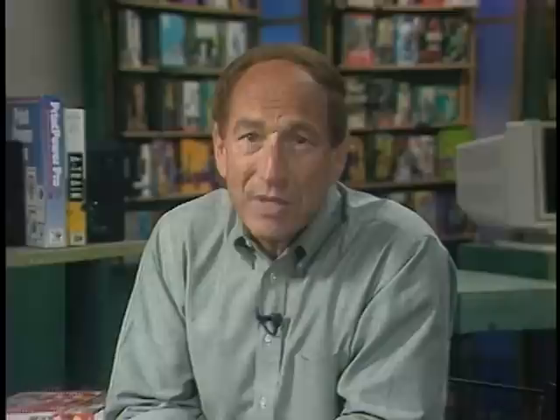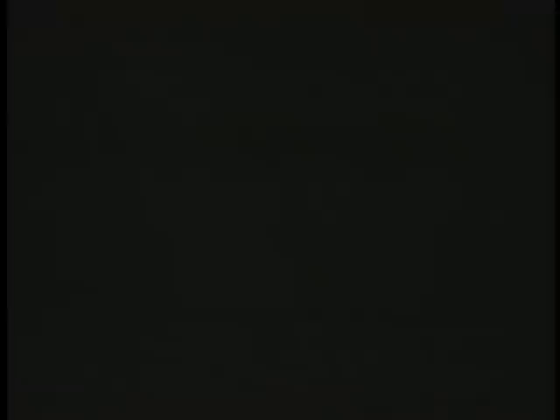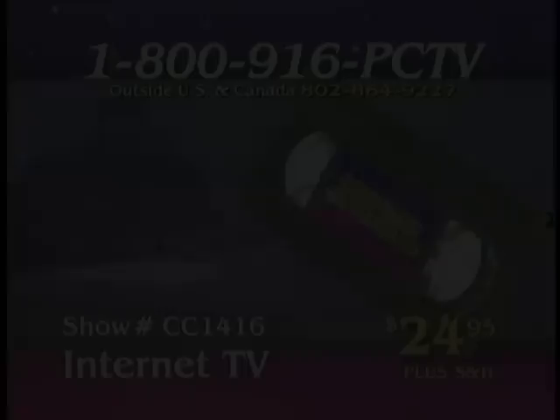That's it for this week's Computer Chronicles. We'll be back next week with more of the best in computers, CD-ROM software, and the Internet. If you need more information on anything you saw on today's show, check out our website at PCTV.com. I'm Stuart Chaffray — we'll see you here next time. Computer Chronicles is made possible in part by SoftSource Inc., publishers of ProOne Software, educational software for young adults, and by Upside, the business magazine for the technology elite. To order a videotape of this program, call 1-800-916-PC-TV.